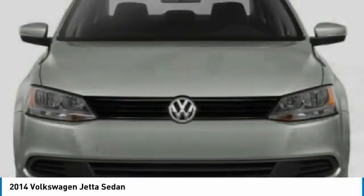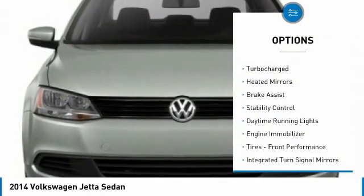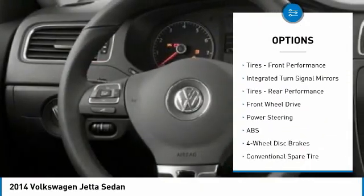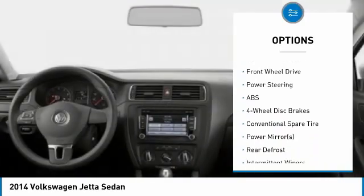Here are some of this vehicle's great options: tire pressure monitor, turbocharged, heated mirrors, brake assist, stability control, daytime running lights, engine immobilizer.